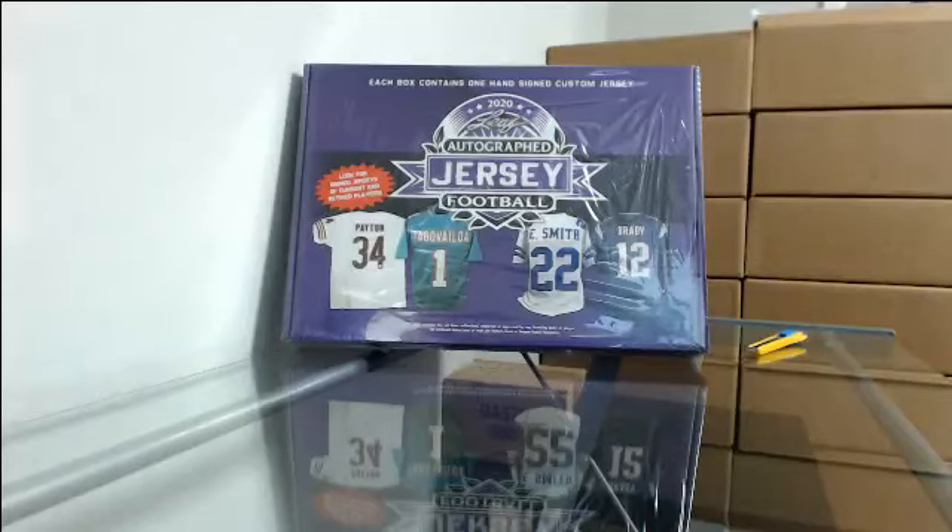All right, here we go. This is our 2020 Leaf Autographed Football Jersey Double Box Break Number 1.